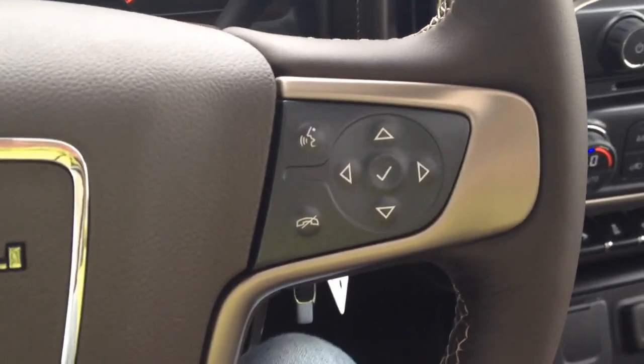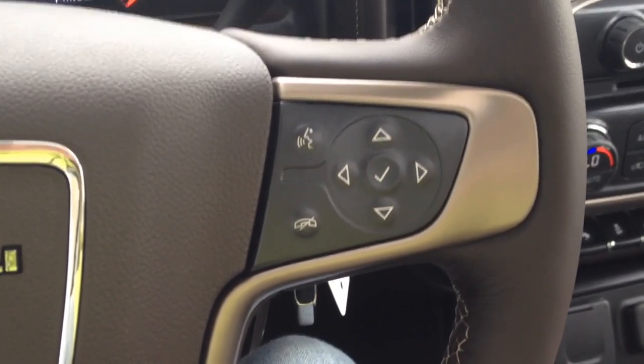On the right-hand side of the steering wheel we have our hands-free and our navigation through the driver information display system, which is among the gauges here — I will show you.